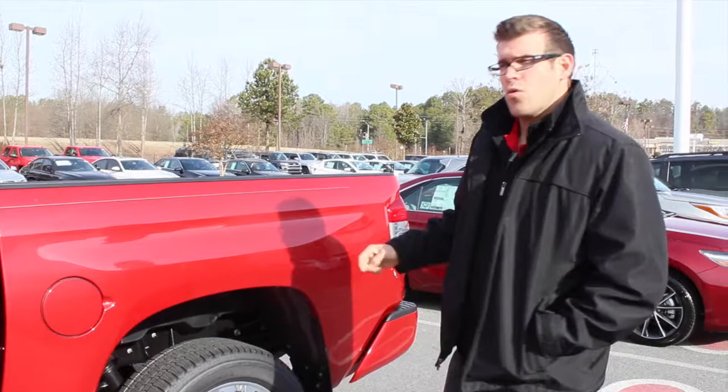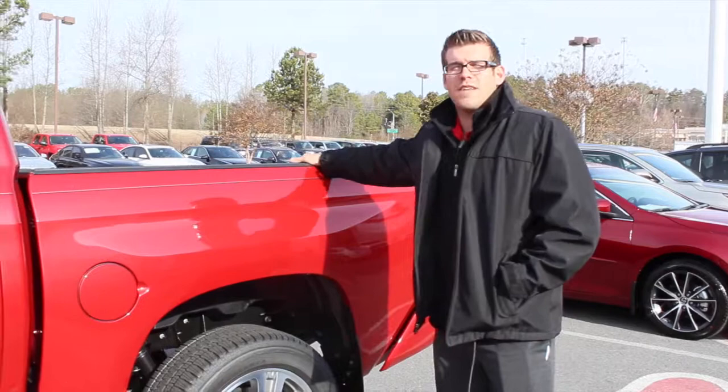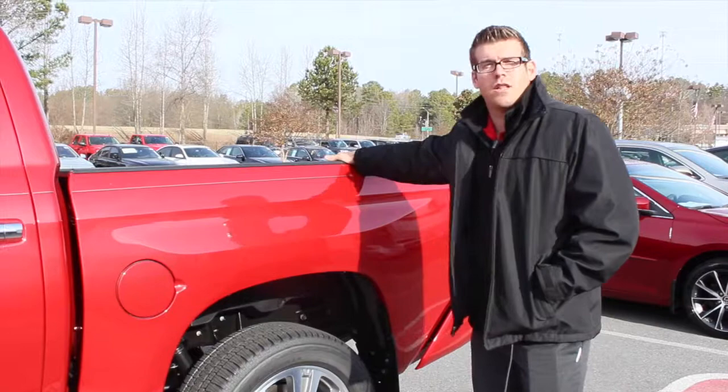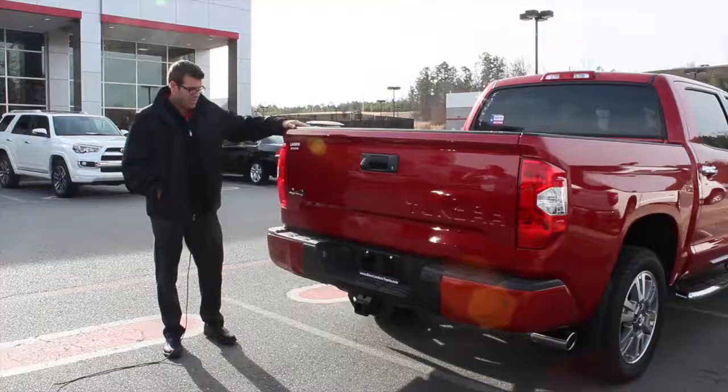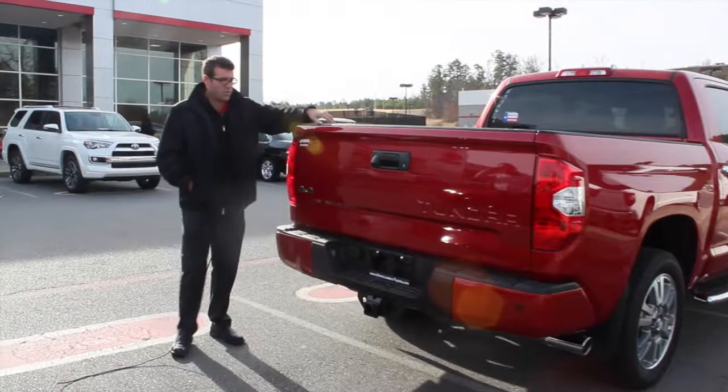A lot of half-ton trucks from our competitors are all fully boxed, which most trucks do go with. The real downfall on that is when it comes to towing — if you put too much of a load on the bed, it can actually torque the bed and there won't be any flexing. So if you bend that frame, you've pretty much totaled your truck.